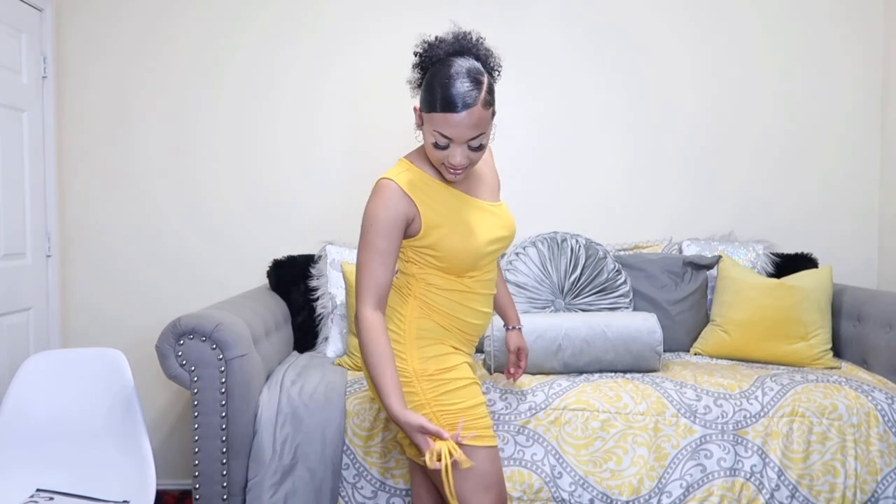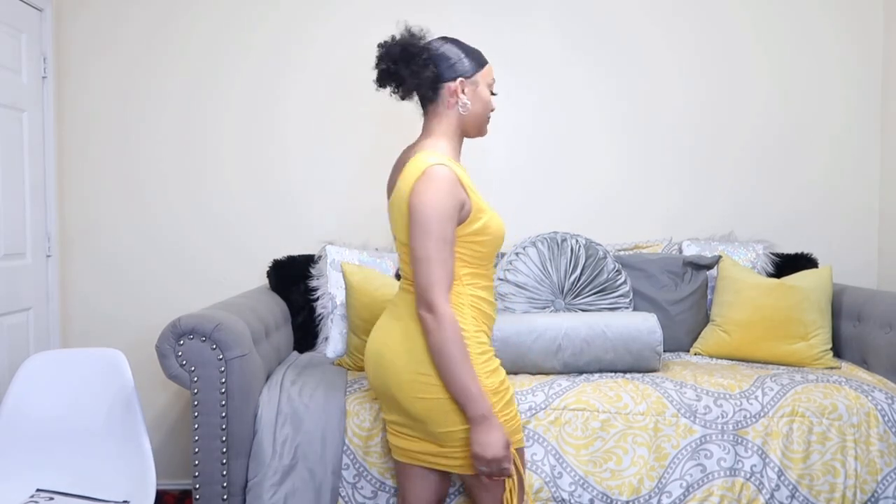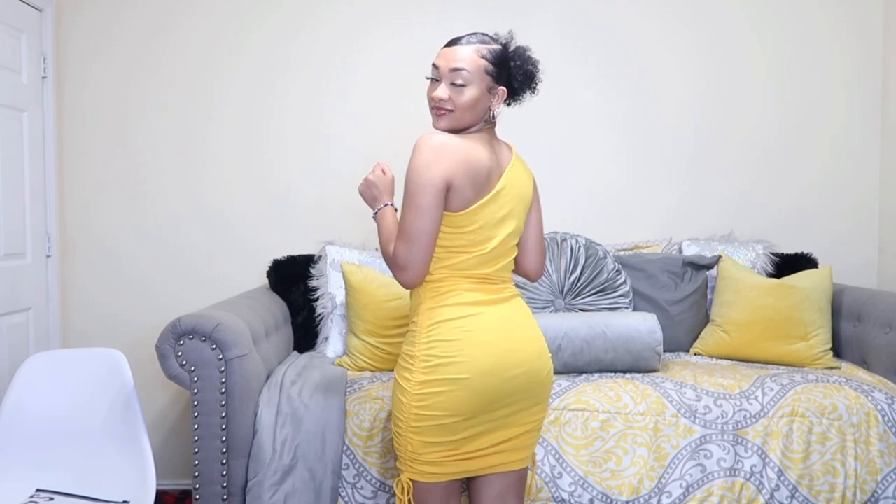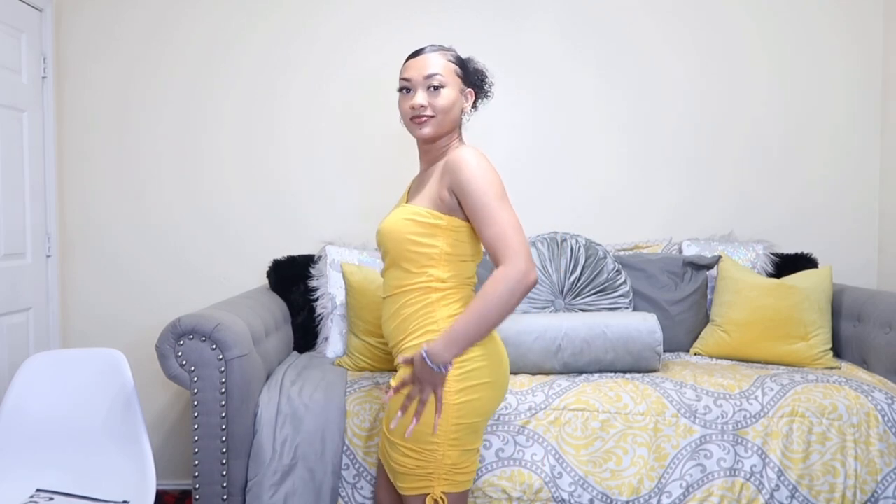I got this yellow dress — it scrunches up on the side so you can either make it longer or shorter, but it is see-through. You can definitely see through it, but I mean, what did I expect? It's a yellow dress from Shein, but yeah, still cute — period.